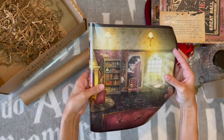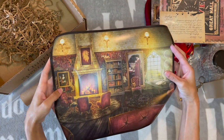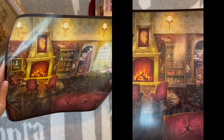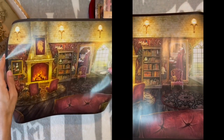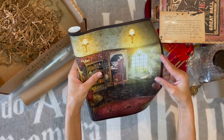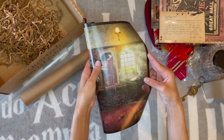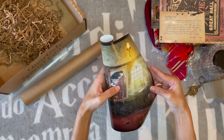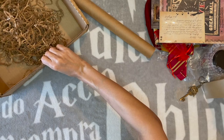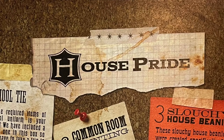Oh, this is totally the Gryffindor common room! Look at that — and there's that wall hanging they gave us. I like this better than the wall hanging, and it has the wall hanging in it. That could be Crookshanks sitting on the bookshelf. I'm very curious as to who that's supposed to be — probably not anybody in particular. It looks like she's either reading a crystal ball or a prophecy of some kind. That was the last item!